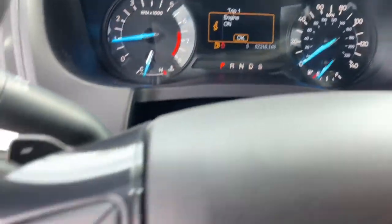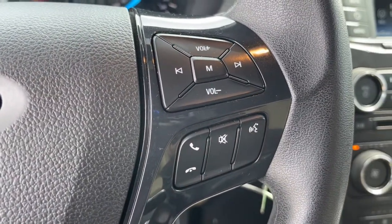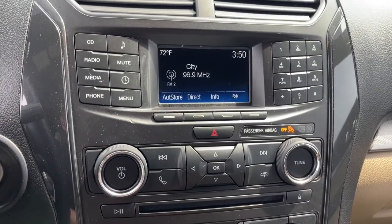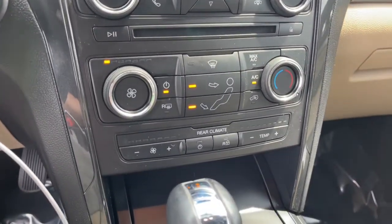Keyless entry, power driver seat, electronic stability control, third row seat, aluminum wheels, intermittent wipers, tire pressure monitoring system, trip computer, power windows, bucket seats.